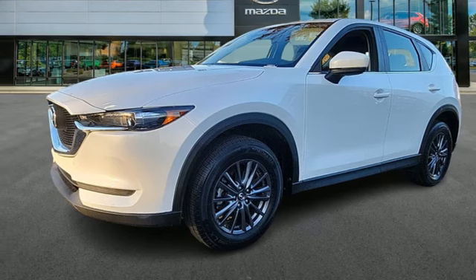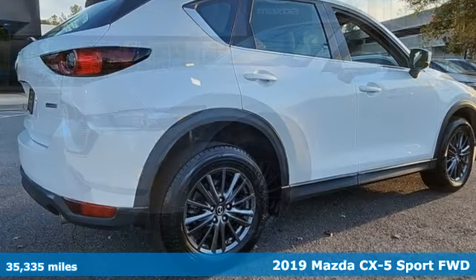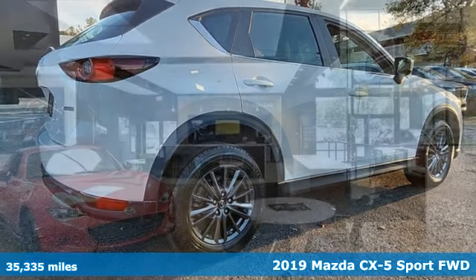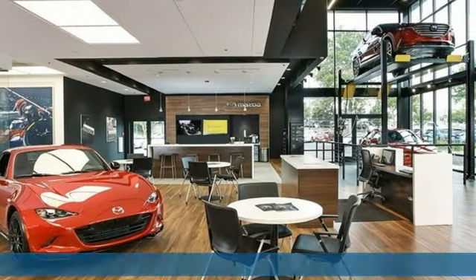It's a 2019 Mazda CX-5. Its inspired design stirs the soul, a not-so-subtle reminder that crossover doesn't have to mean bland.